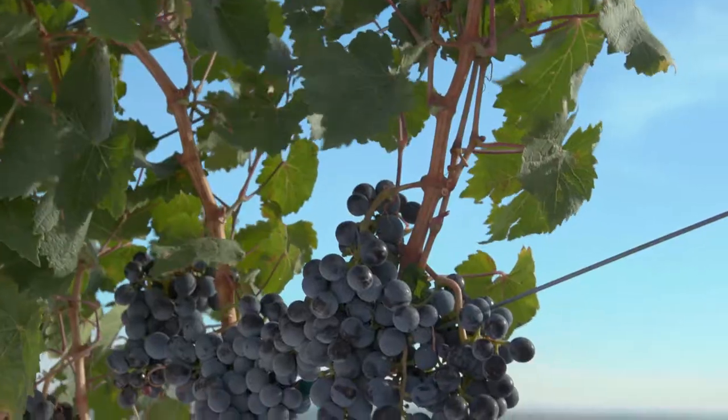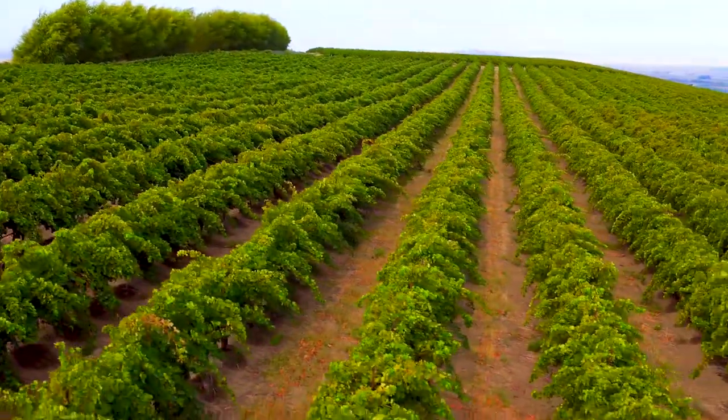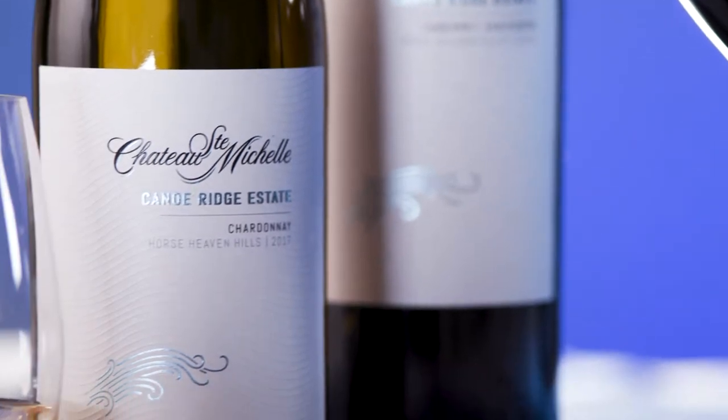The third element performing wonderfully today is the wind. It actually acts to shut the vines down in the afternoon as they protect their water. We have perfect control of the moisture, and the vines stay a little bit smaller — the wines more elegant, more pure.